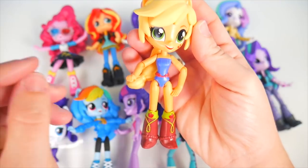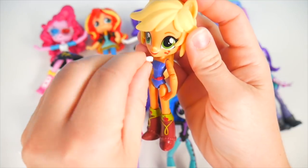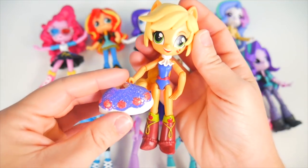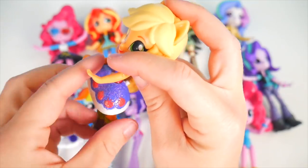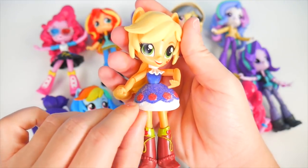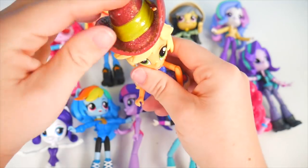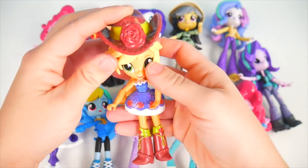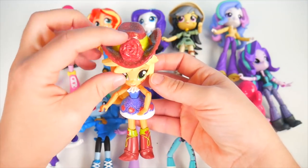We've got to get her dressed up. She's got a little frilly collar that I can put around her neck, and a very pretty sparkly skirt with little apples on it. We'll get that around her waist. Looking excellent! But there's one more thing I want to add to Applejack — her cowgirl hat. There we go, that's better — super fun, love the rose.